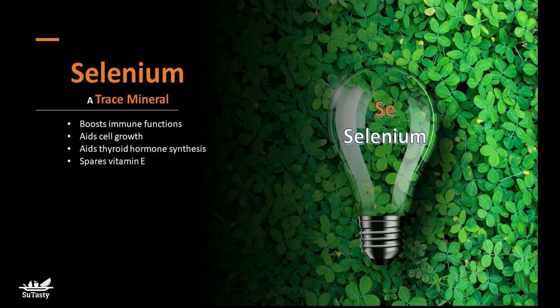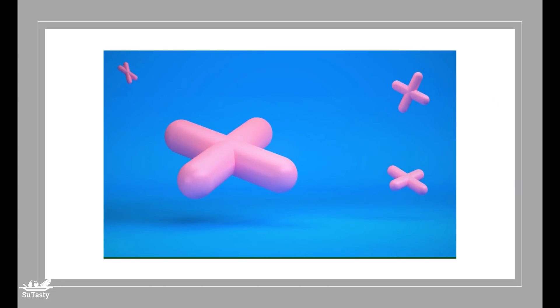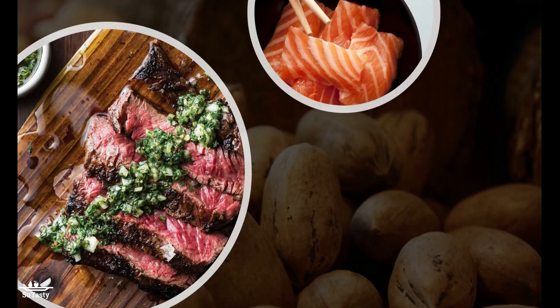Selenium also protects against environmental pollutants. How much selenium do we need? For ages 14 and older, the RDA — recommended dietary allowance — the average daily dietary intake level of selenium is 55 micrograms daily. The RDA for women during pregnancy is 60 micrograms daily, and for women during breastfeeding is 70 micrograms daily.